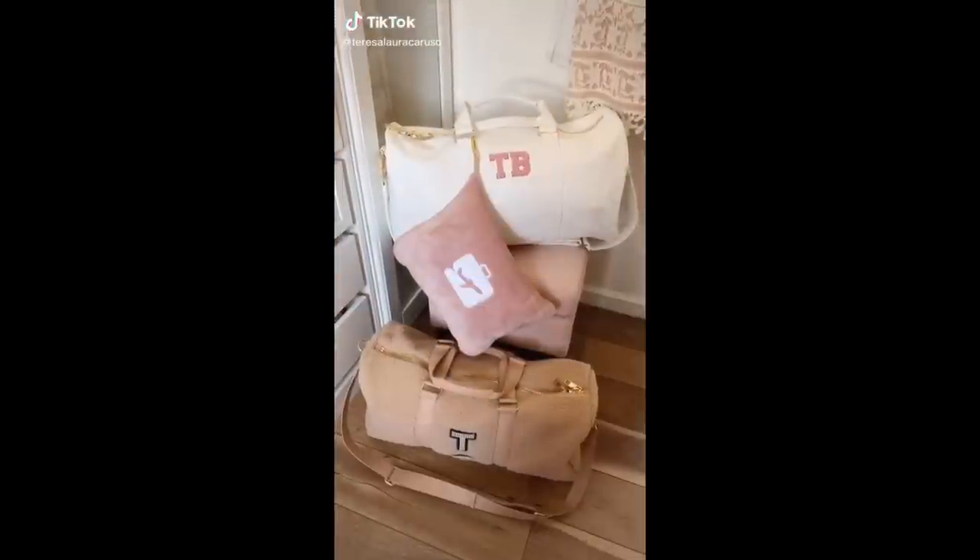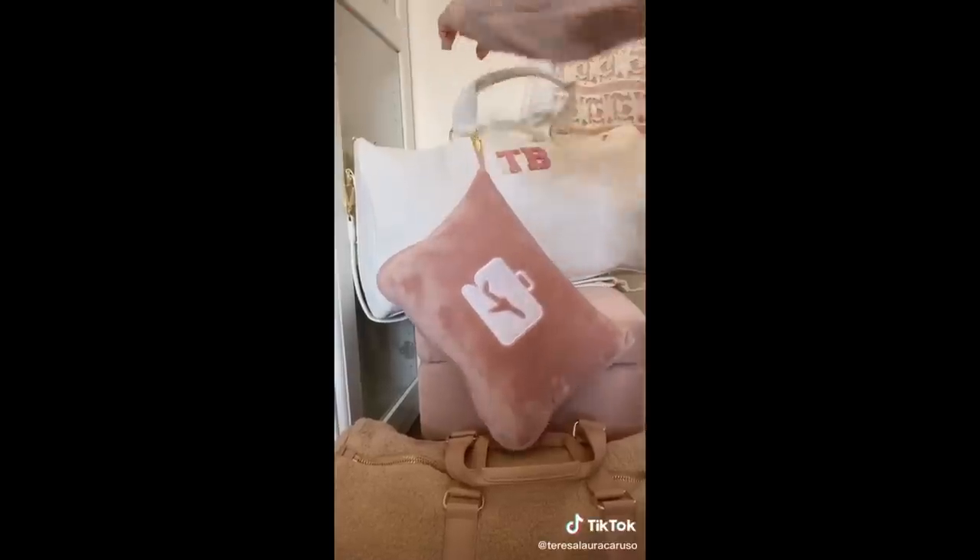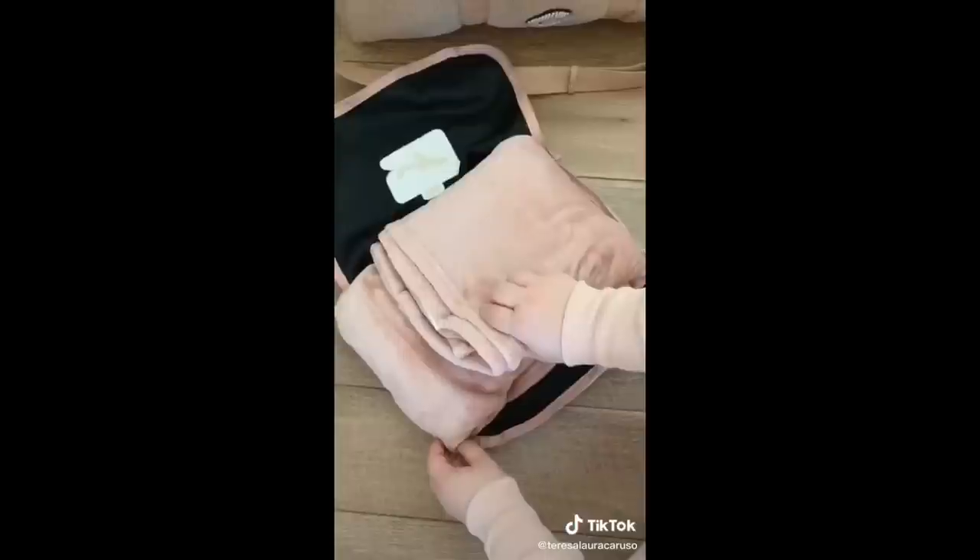Amazon travel must-haves part two. First up is this pillow blanket combo that you can attach directly to your luggage. You can use it as a pillow or unzip it to find a full-size blanket to use when you're cold on the plane or in the car.